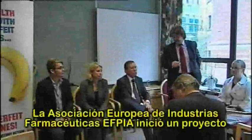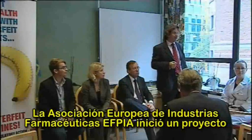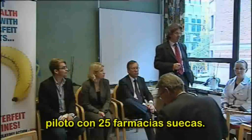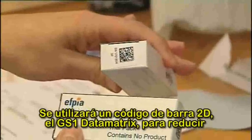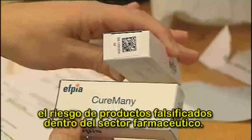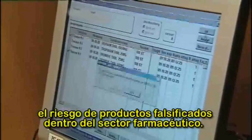The European Pharmaceutical Industry Association, FPEA, has started a pilot project with 25 Swedish pharmacies. A 2D barcode, GS1 data matrix, will be used to reduce the risk of counterfeit products within the pharmaceutical sector.